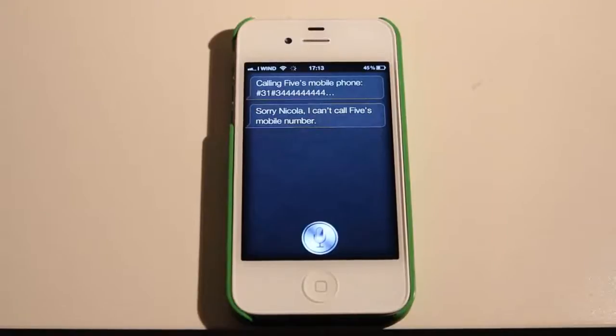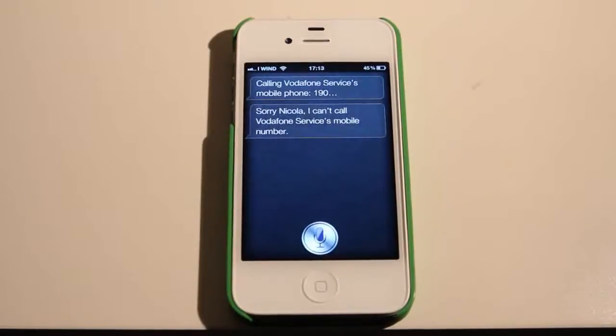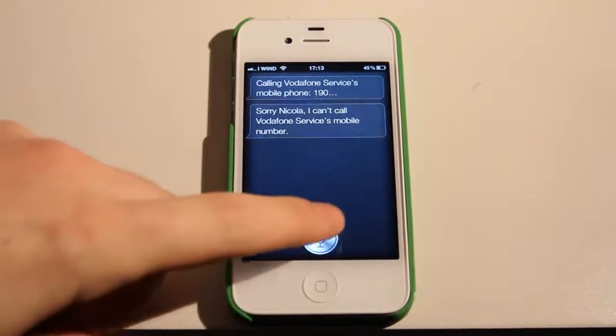Call Vodafone Service. Calling Vodafone Service. Mobile. Sorry, Nikola. I can't call Vodafone Service's mobile number.